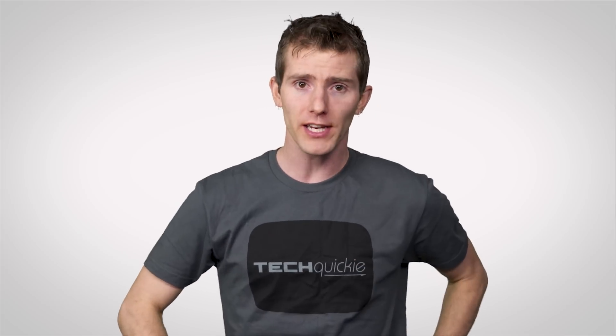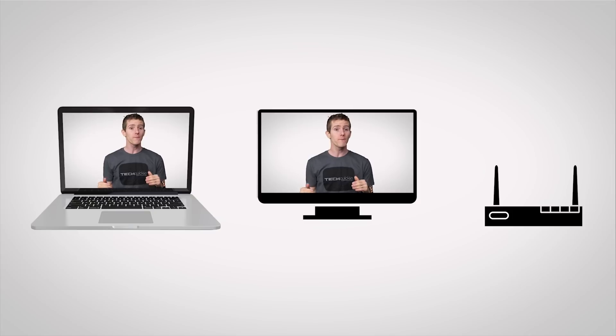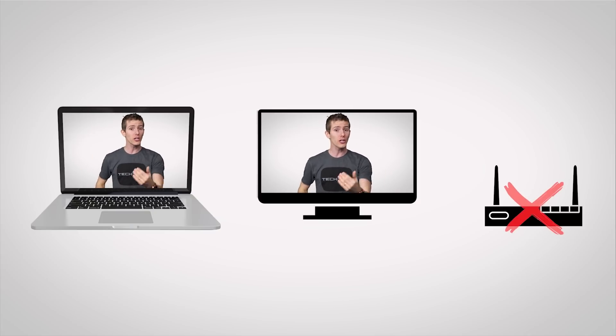The nice thing about Miracast is that it doesn't need to go through a router. Rather, it forms a direct connection from your computer to your display, so you can use it even if your wireless network is slow, or if there isn't one available at all.